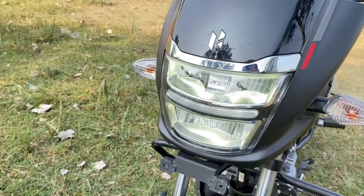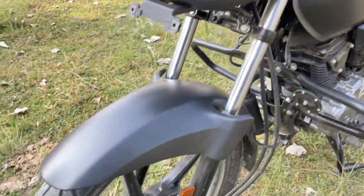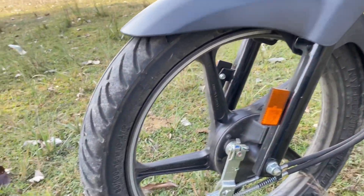This is the high beam. This is the number plate light, this is the side indicator, and this is the tyre profile.